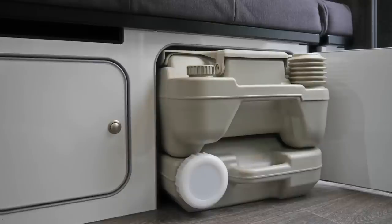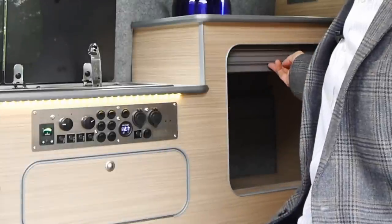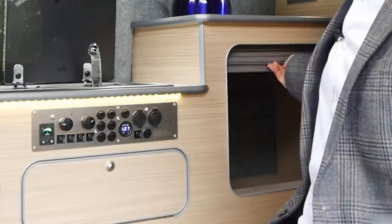We've made room under the seat for a chemical toilet to slide out. There's also some clothing storage in this roller cabinet and some more clothing storage at the rear.